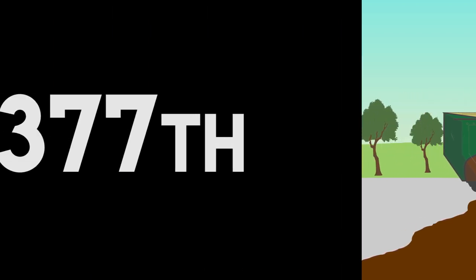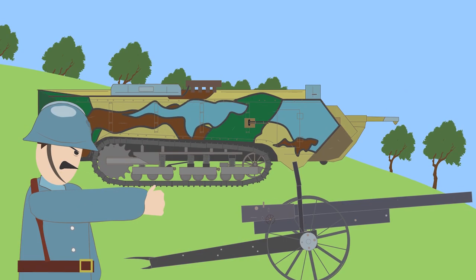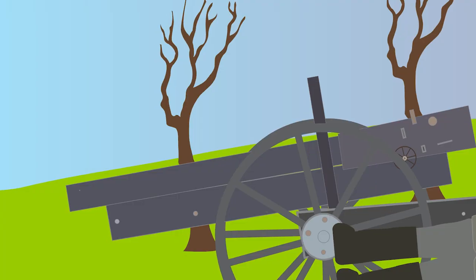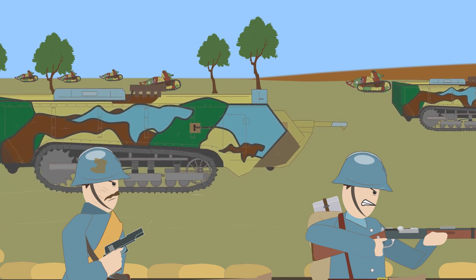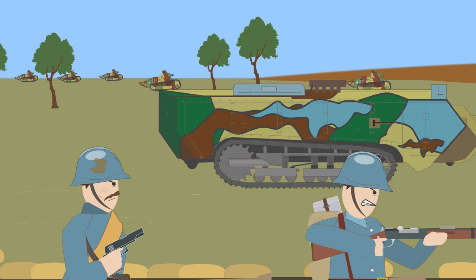The Saint-Chamon was used less and less as the war progressed due to its poor cross-country performance, ceasing production at the 377th tank, replaced by the better Renault FT-17. It would be discovered that its best role was as a mobile assault gun to deal with German batteries. The tank saw its last major action in the summer of 1918, when 131 Saint-Chamons counter-attacked on suitable terrain in support of the French army.